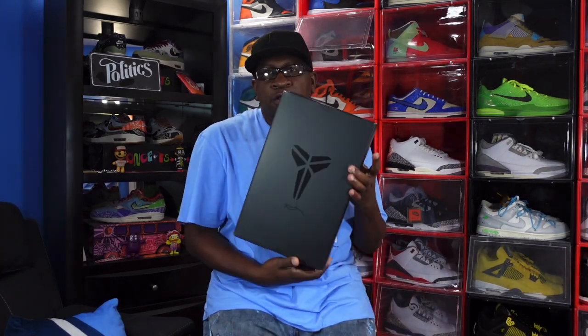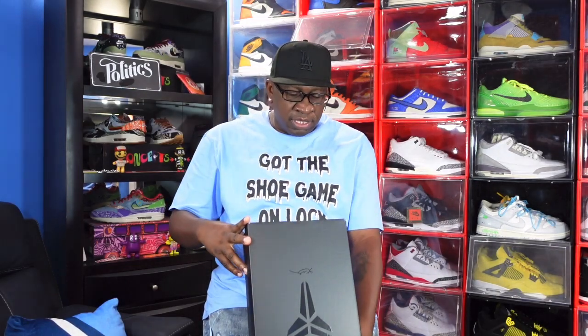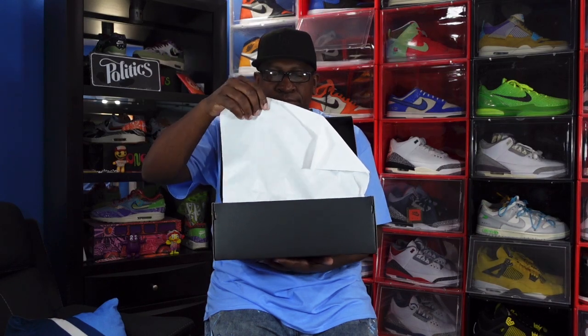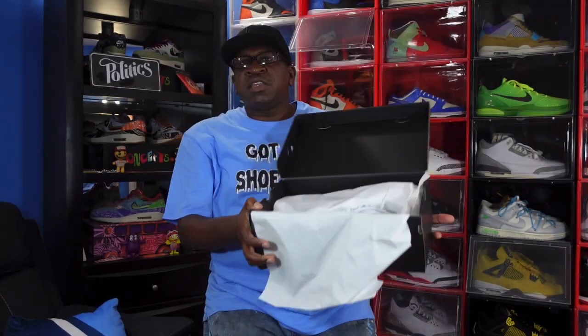Now we're going to take a look at what we came here for. Y'all see that blacked-out box and that logo — y'all know what time it is. Yes, we got them here. The box label reads Nike Kobe 8 Protro and the colorway is White White White. We have a size 15. I'm not sure what the retail price on these is going to be, but here's the paper. Let's get them out of the box and take a detailed look at the Kobe 8 Protro.